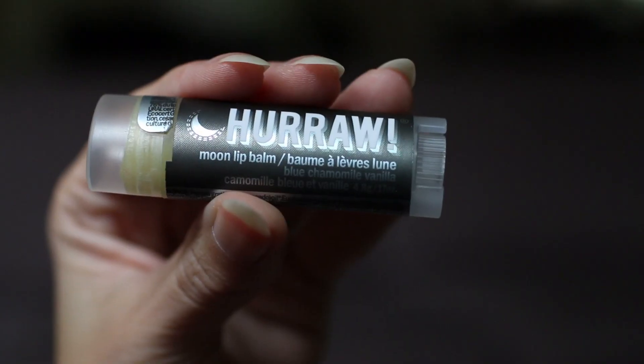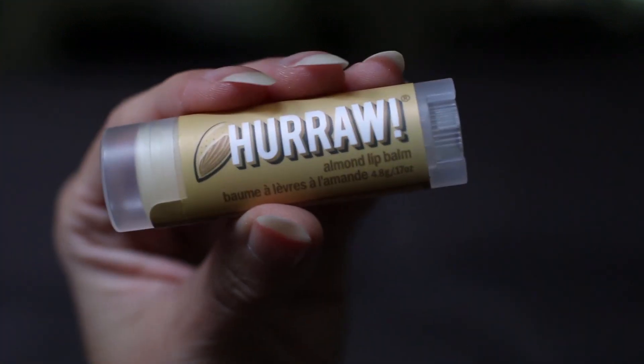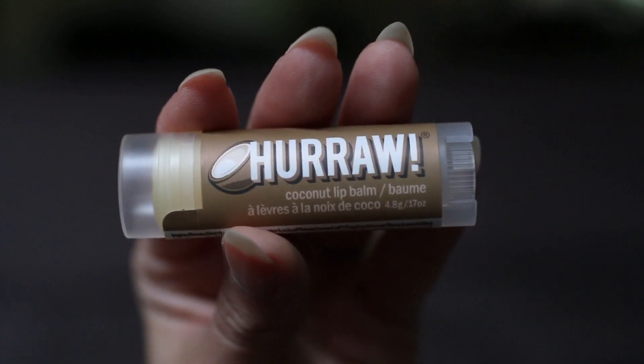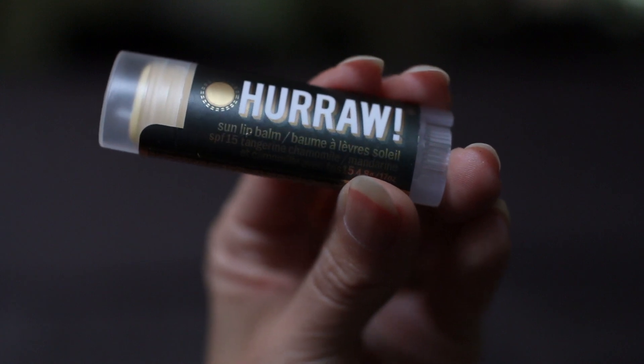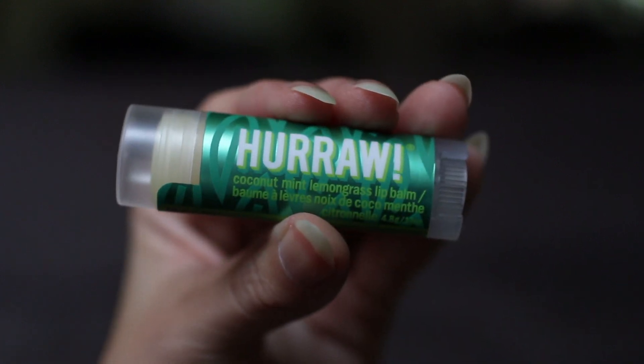I also bought six lip balms from a brand called Hurrah. My friend recommended this brand and I do really like it, but I'm still looking for my favorite scent. Right now I'm using the Moon Lip Balm and I'm more than halfway done — it's okay but I don't think I would repurchase it. The other scents I purchased were the Lemon, the Almond, the Coconut, the Sun Lip Balm which is Tangerine Chamomile, and the Coconut Mint Lemongrass.